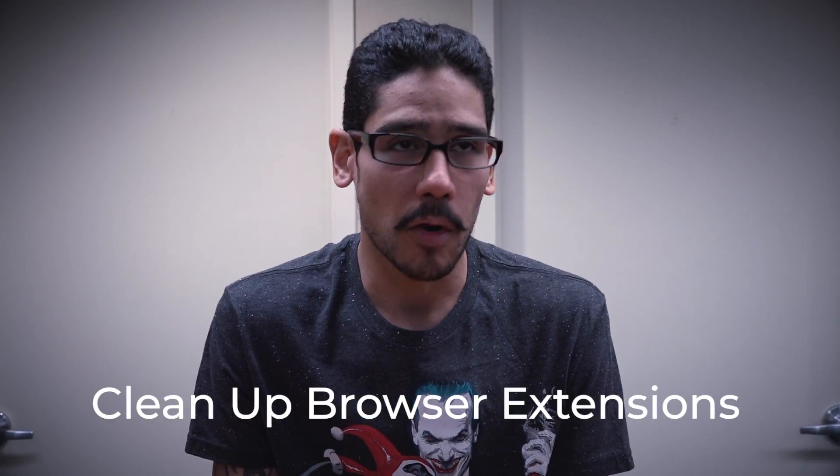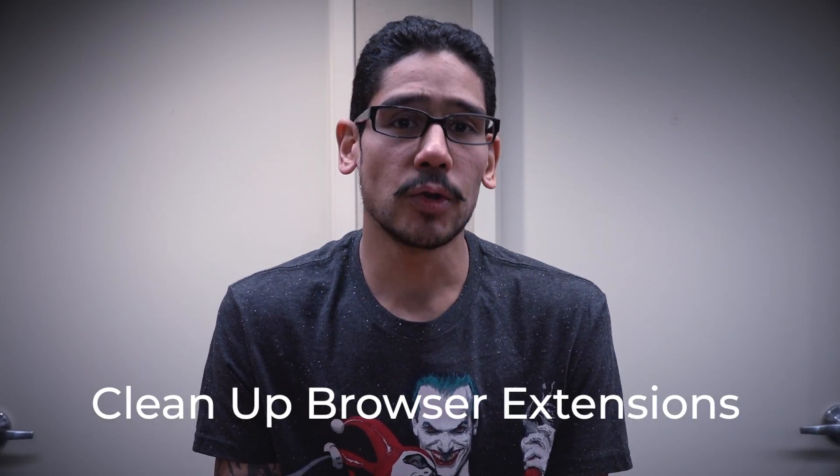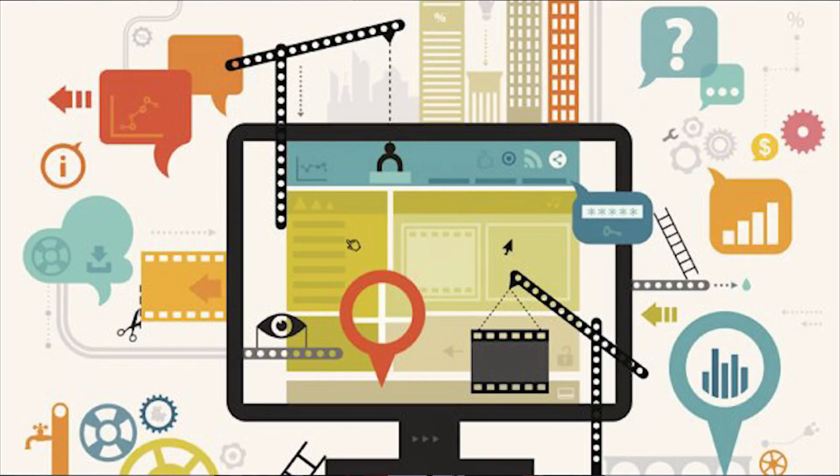Number five on my list is all about plugins. If you use Chrome, Firefox, or Internet Explorer and you use plugins within your browser, it's time to do a little cleanup. If you have plugins you haven't used for many years, remove them. Just keep the ones that you need.